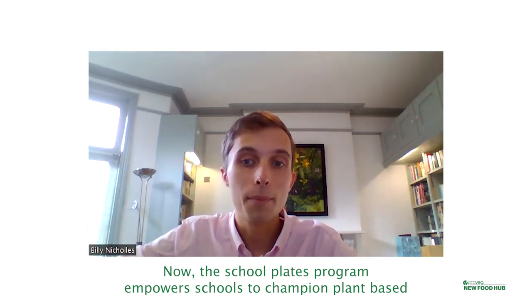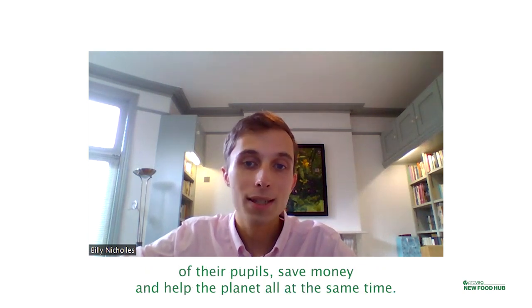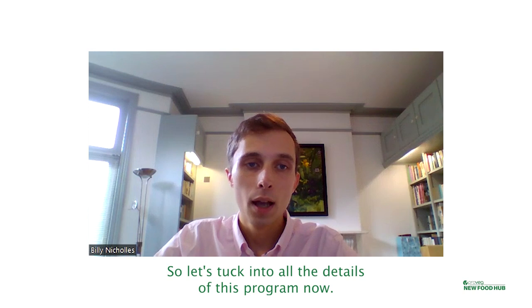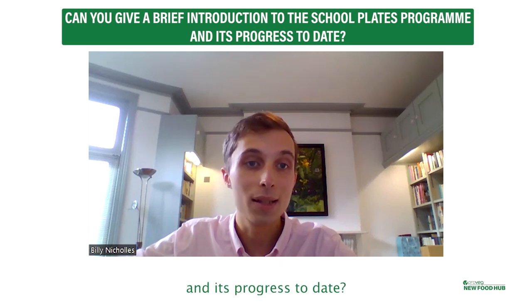Hello and welcome to the New Food Hub. I'm Billy Nichols, a content creator here at the New Food Hub, and I'm joined today by the wonderful Colette Fox. She is head of programmes at ProVeg UK's School Plates programme. The School Plates programme empowers schools to champion plant-based meals in their canteens, helping schools across the UK to improve the health of their pupils, save money and help the planet all at the same time. Colette, can you please give us a brief introduction to the School Plates programme and its progress to date?